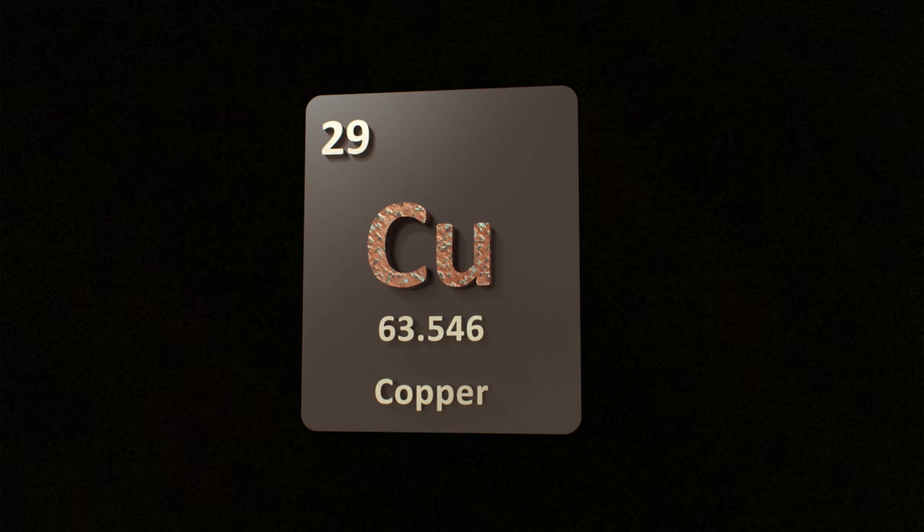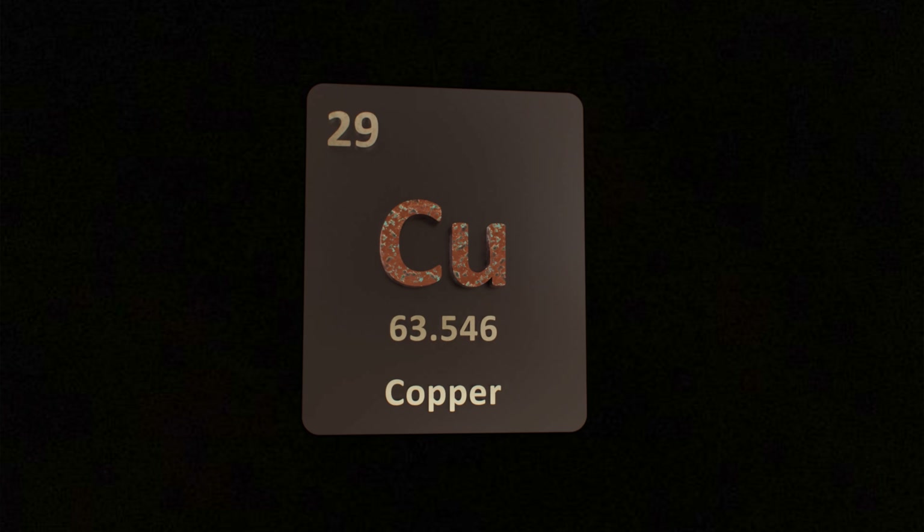Copper and zinc are essential nutrients that work against each other in the body, so they must be carefully balanced for optimal health. An imbalance between the two can lead to all kinds of health issues, because both have different functions and are involved in different enzymes. In general, copper is the more stimulating nutrient of the two.